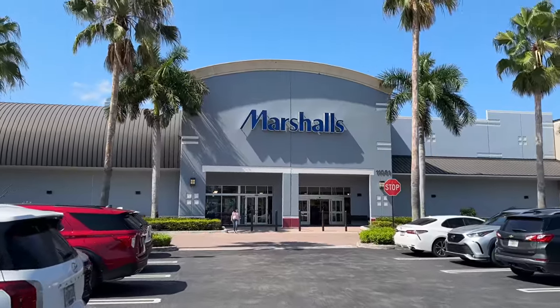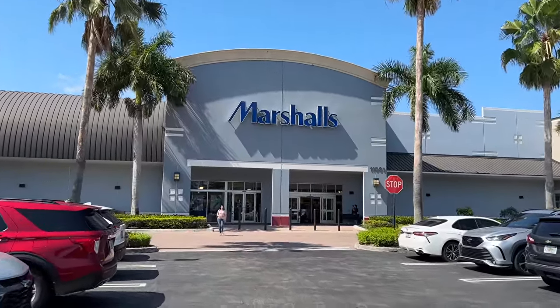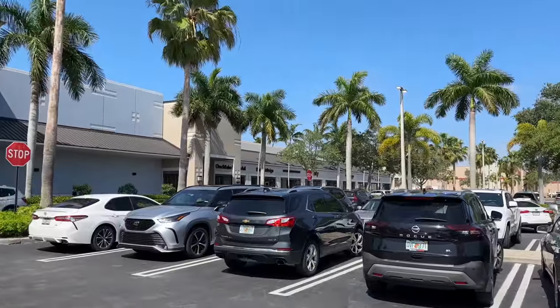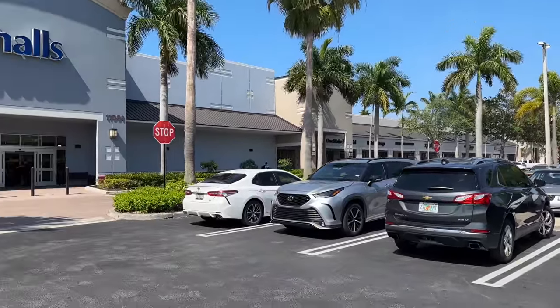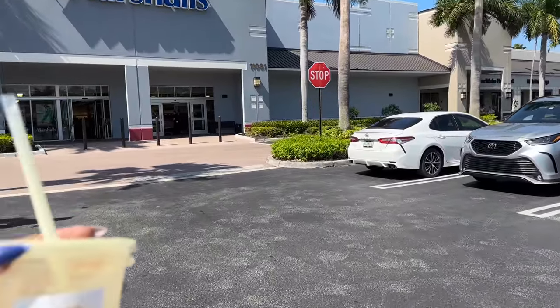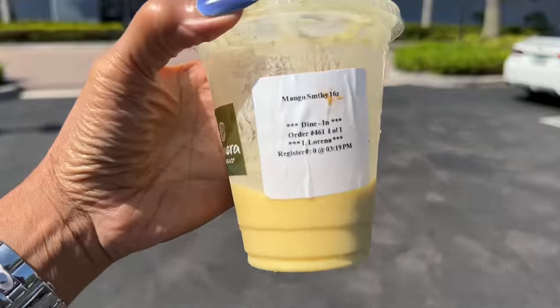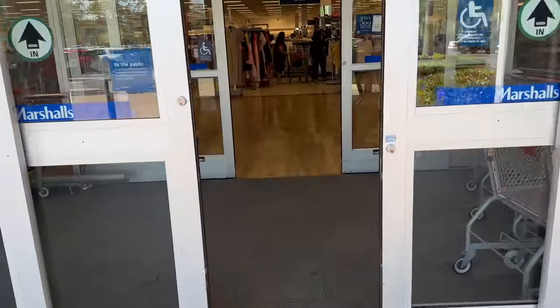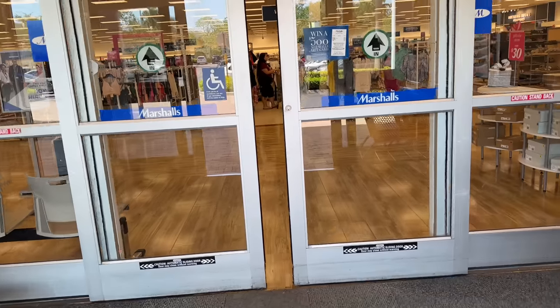Hello shopping buddies. Today we are going to be browsing Marshall's. We just had lunch at Panera — I had a chicken sandwich and mango smoothie. Come on in, let's go shopping.